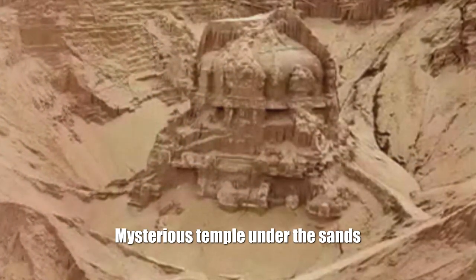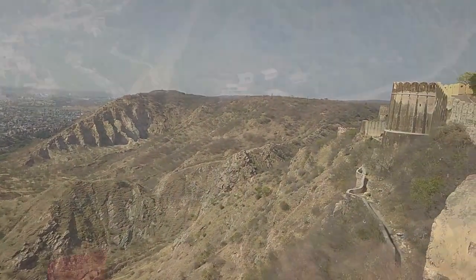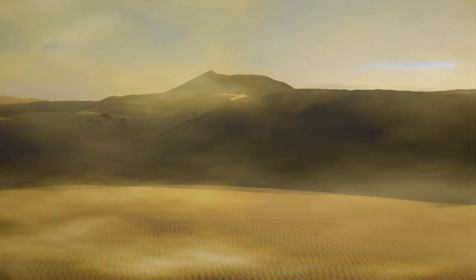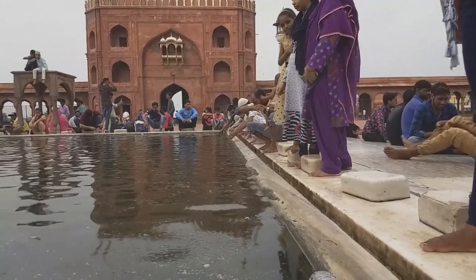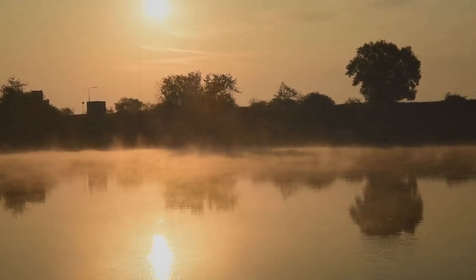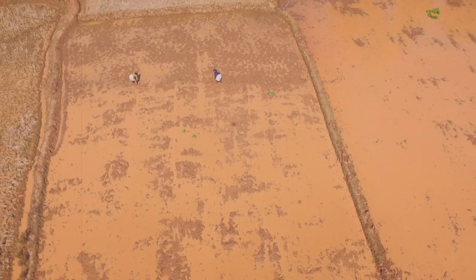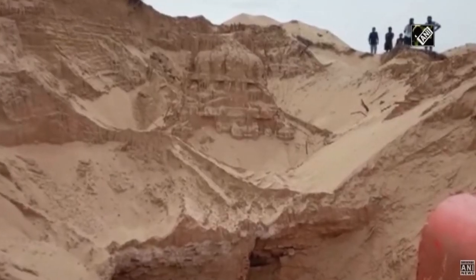Mysterious Temple under the sand. On the territory of the settlement of Paramalapatu, locals first found and then manually dug out a temple which had been under a layer of sand for the last 80 years. It was built about 200 years ago. The elders of the village said the ancient temple was completely covered with silt and sand after the Pana River changed its course. According to the official version, locals did not have time to save the temple complex or its valuable items since everything happened quickly.